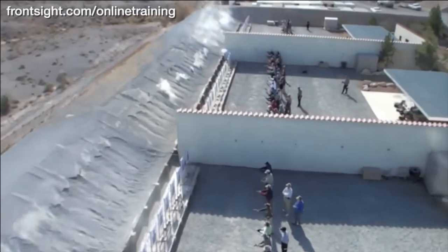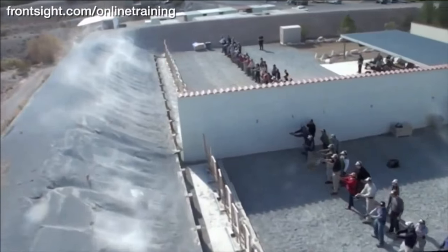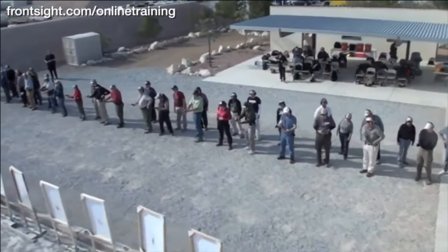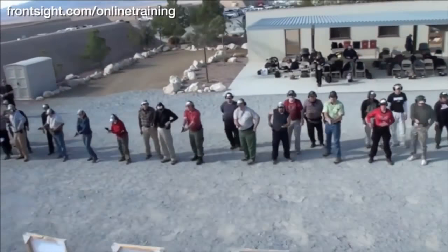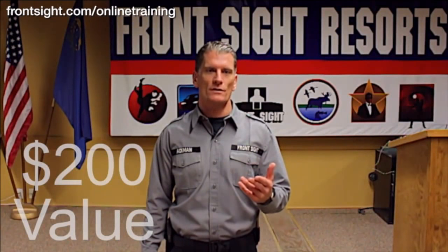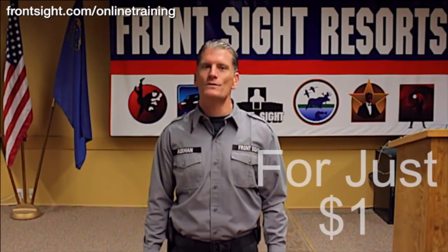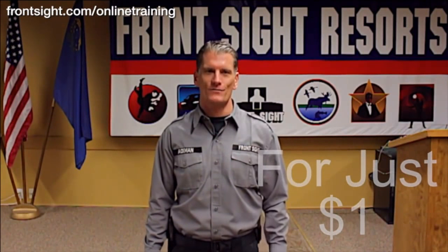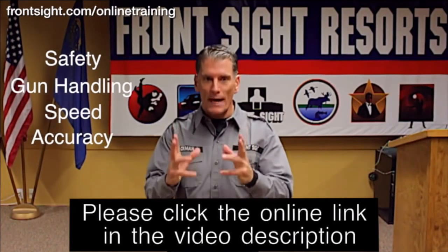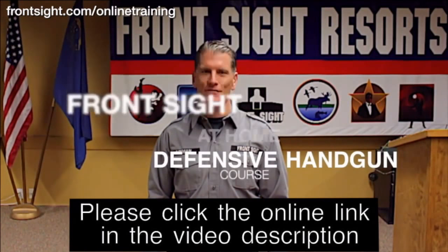We also know that once you experience the professionalism of Front Sight, you will want to attend a two-day or four-day course here at our 550-acre world-class training facility just outside of Las Vegas, Nevada. So we are willing to give you this $200 course for only $1 because we know that someday we will see you here at Front Sight Las Vegas. Your safety, gun handling, speed and accuracy will all improve dramatically by completing this special Front Sight at-home defensive handgun course.